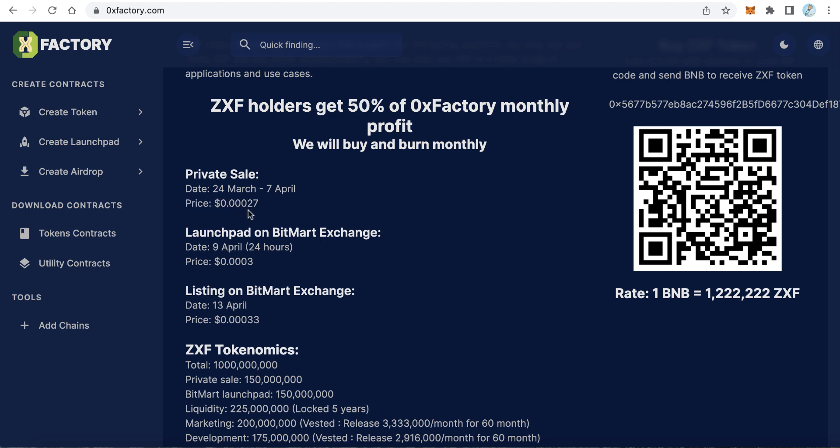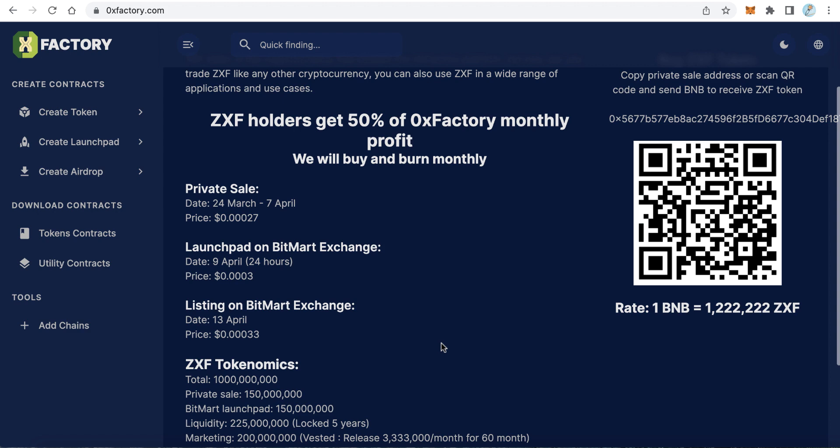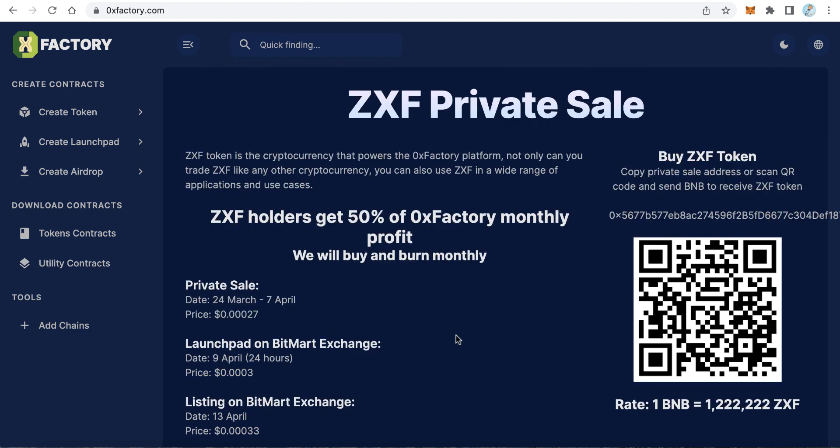After that, on 9 April, for 24 hours, BitMart exchange will start the launchpad for 0x Factory token at a price of 0.0003. Then on 13 April, BitMart exchange will list the 0x Factory token with an initial price of 0.00033. That's the full roadmap.